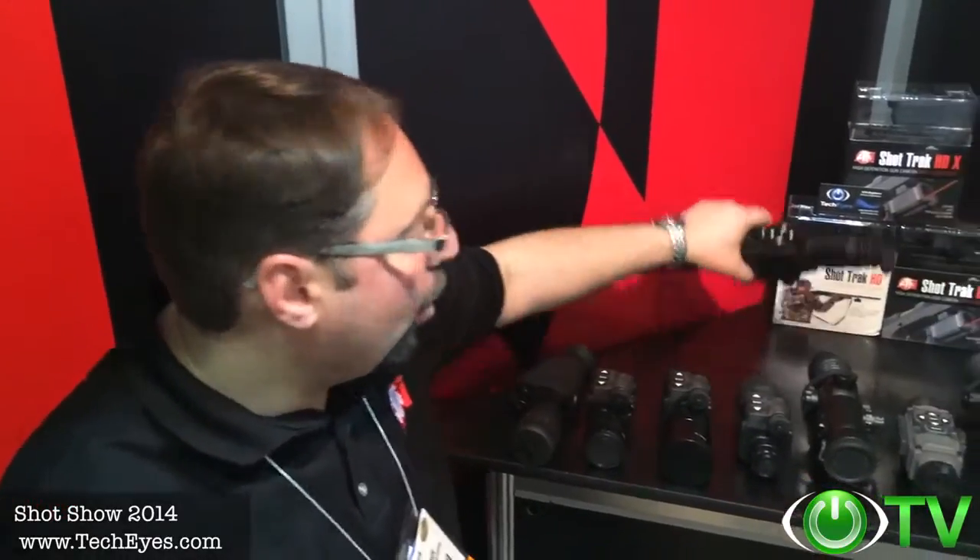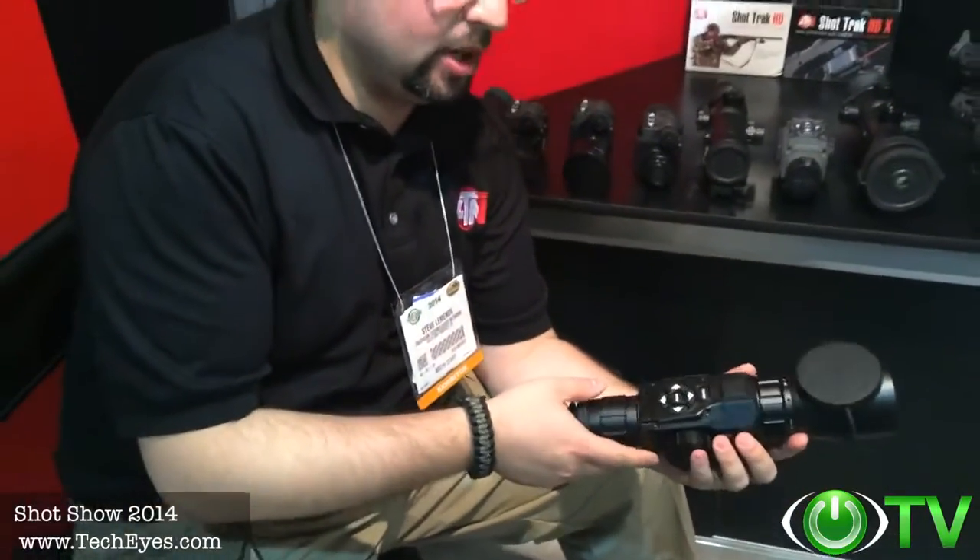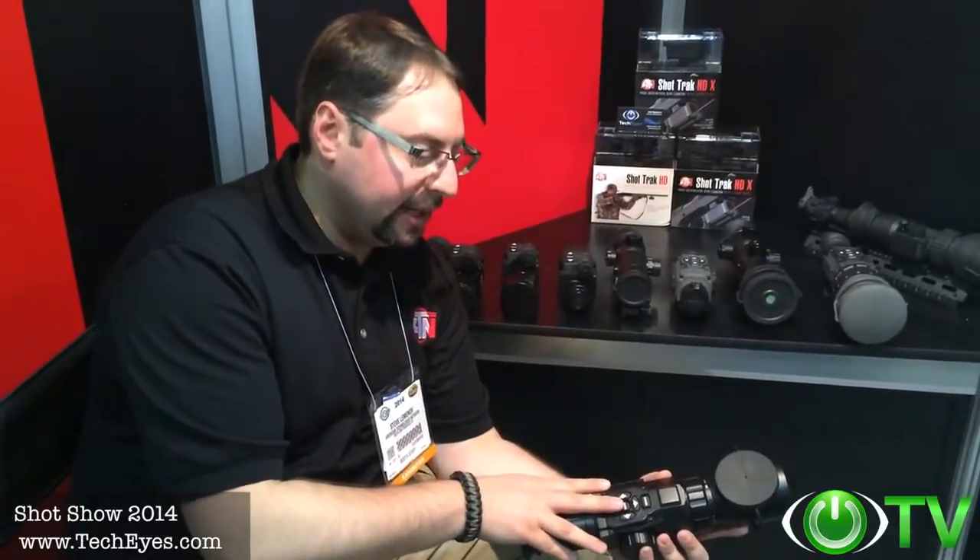We have a new digital weapon sight, the X-Sight from ATN, encompassing our new Obsidian Core, which is basically a mini computer incorporated in this device that is rich with features. It has Wi-Fi and GPS.